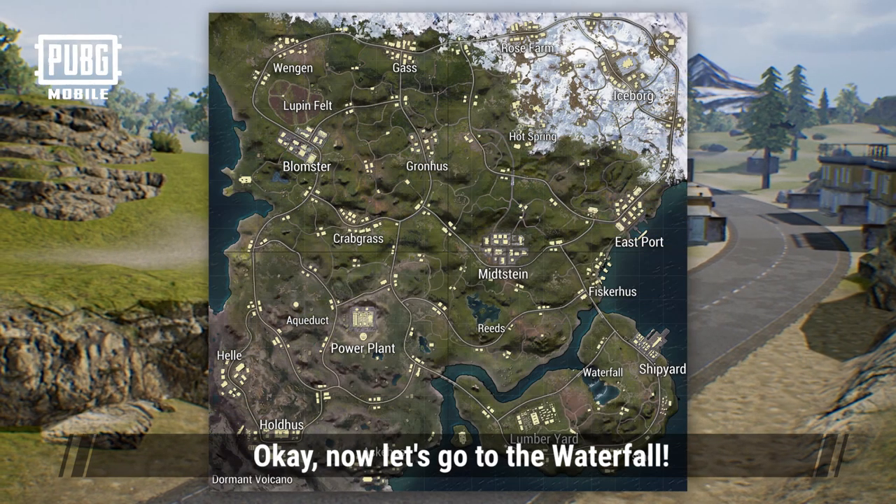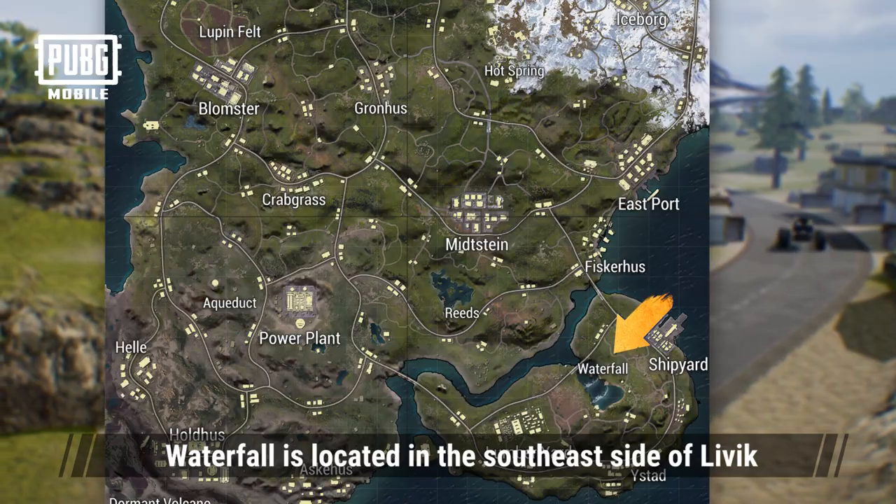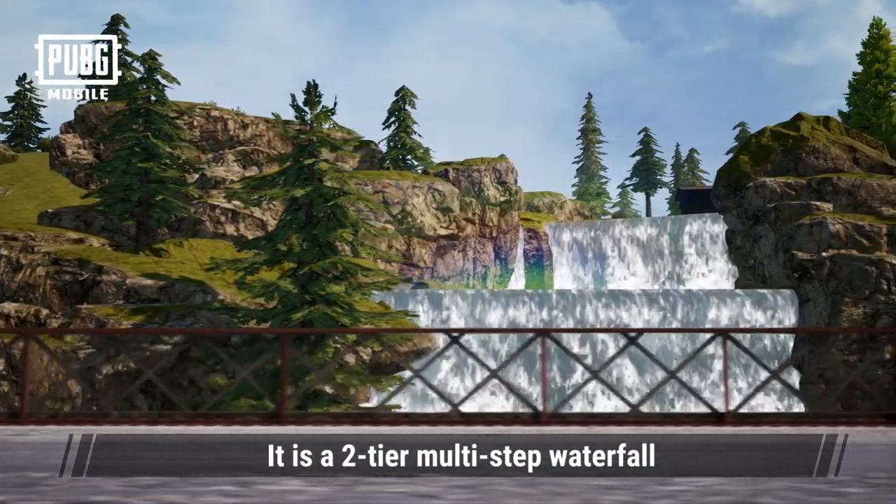Now let's go to the waterfall. The waterfall is located on the southeast side of Livick. It's a two-tier multi-step waterfall.